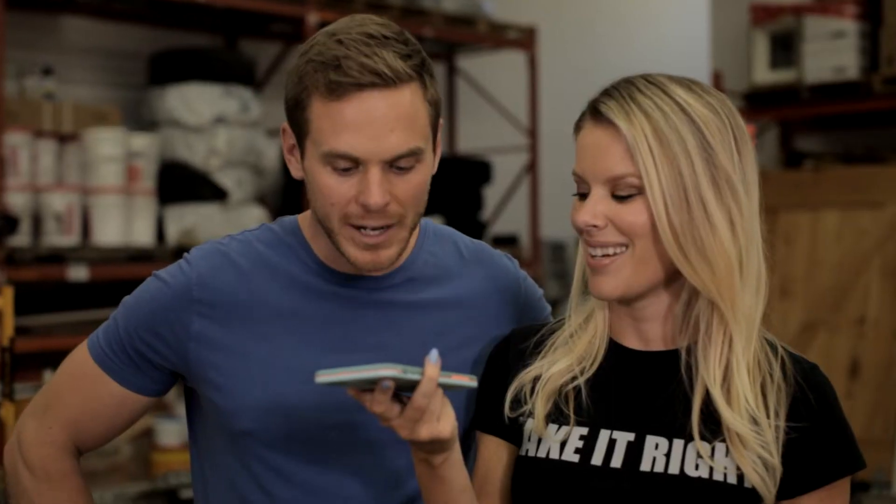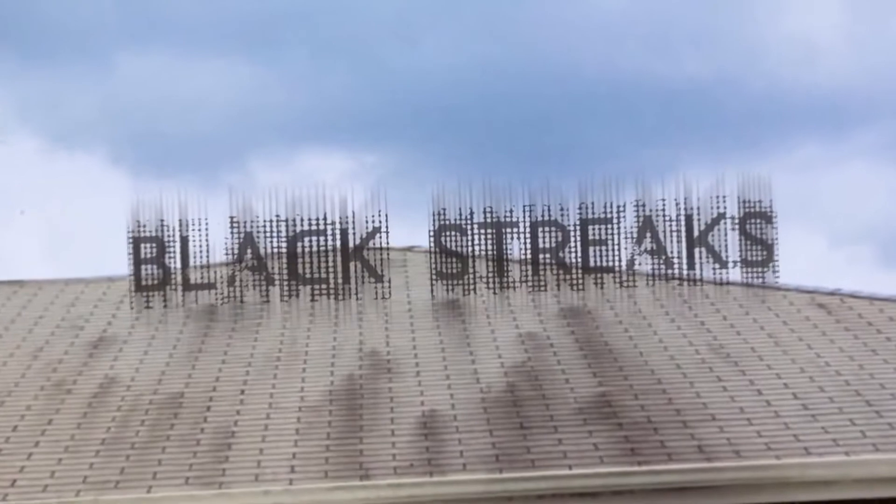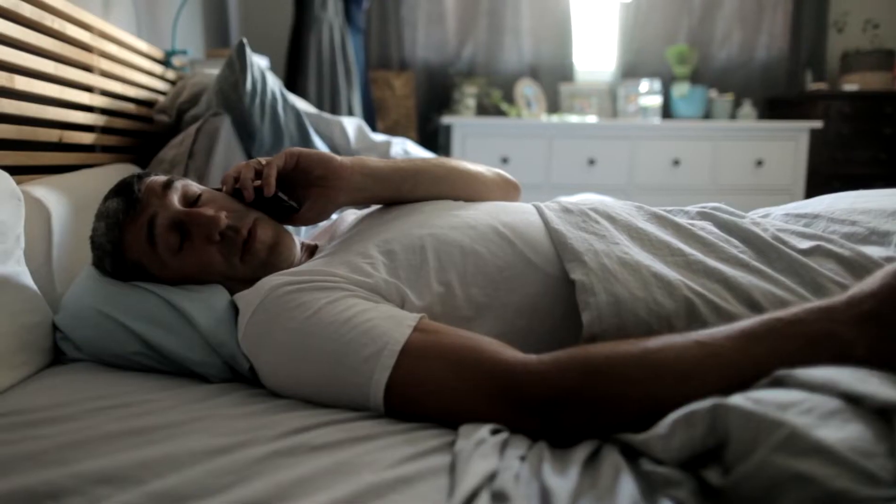Hello. Wake up. It's Mike Holmes Jr. and Sherry Holmes. Our dad has always taught us to make it right by working with the pros. That's why we were calling. We need your advice to make sure that we don't get ugly streaks or algae on our new roof.